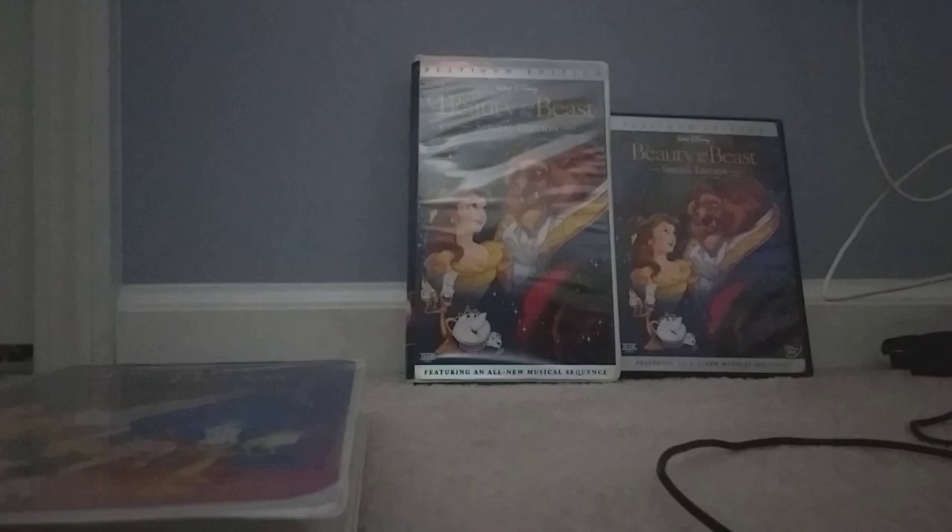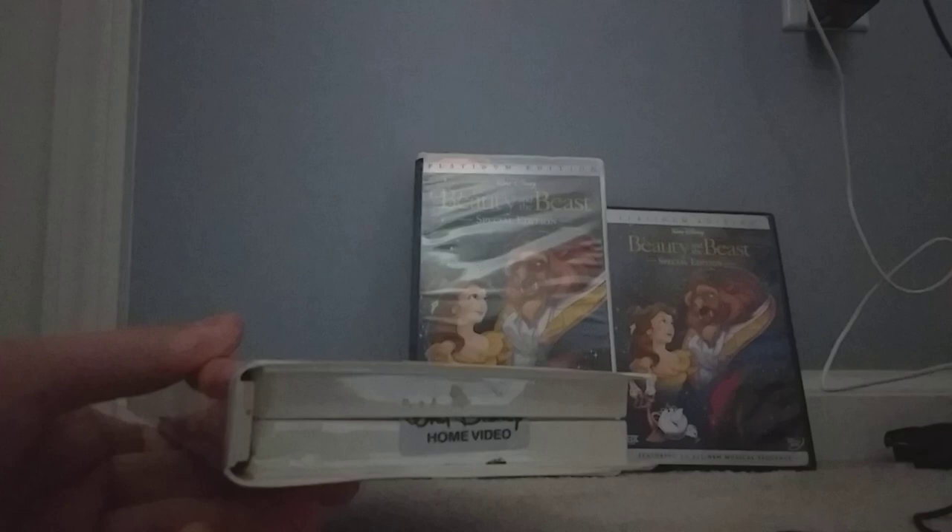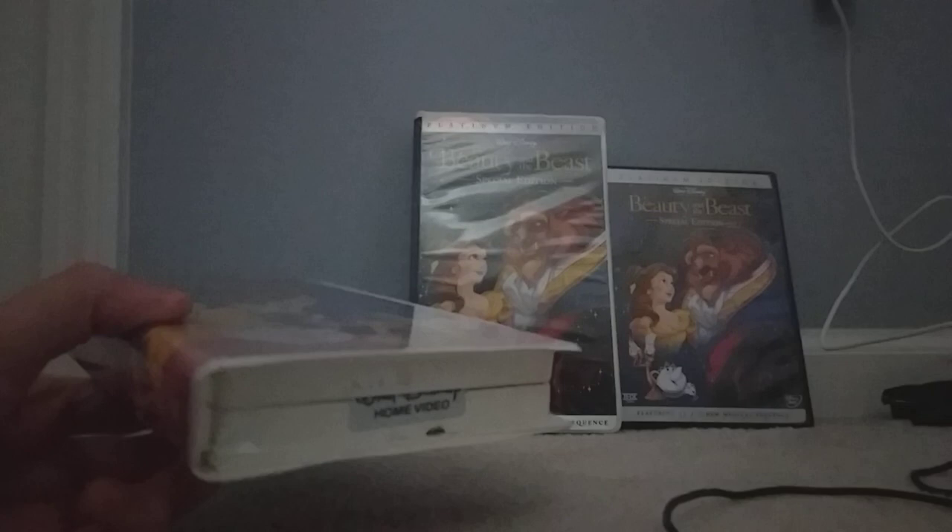I'll start with the first one. You can see this — this is the 1992 Black Diamond Classics VHS of Beauty and the Beast, which I got at the Salvation Army a long time ago. This is going to be a good response to Martinus V, 1989. And as you can see, it has a spine with Belle and the Beast on it.